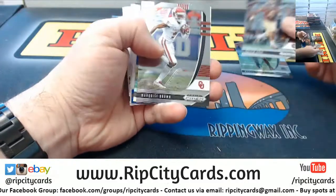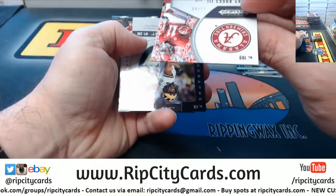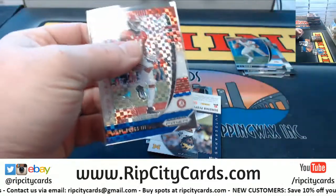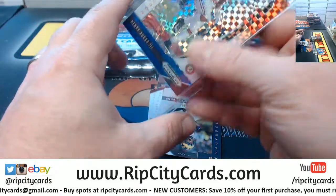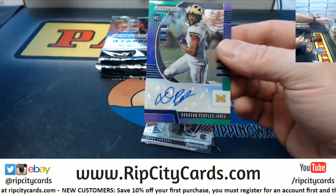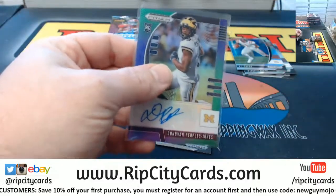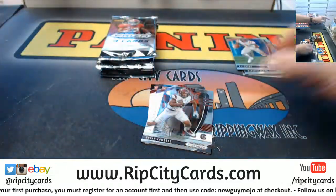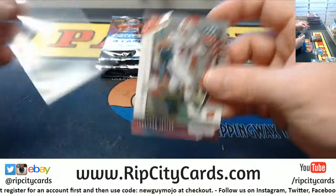Henry Ruggs the Third to 99. I'll go ahead and sleeve them - sleeve the rookies and I might as well top load them while I'm here. I've gotten a pretty decent on some of my divisions - a 199, the Michigan star Donovan Peoples Jones autograph. Sorting conference breaks. And then rookies for Brian Edwards and Jonathan Taylor.